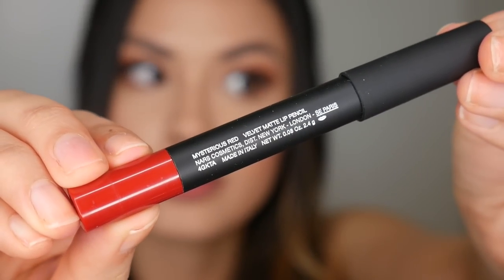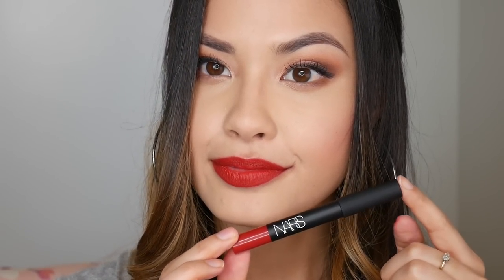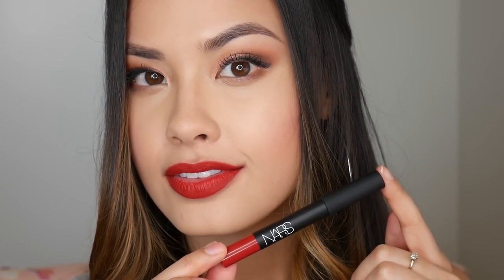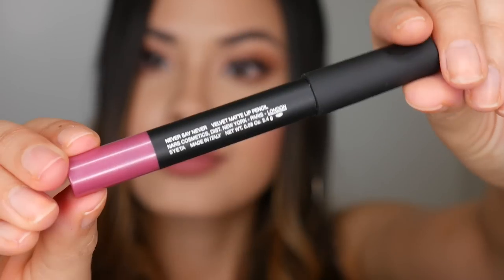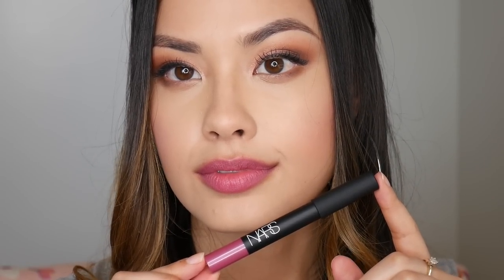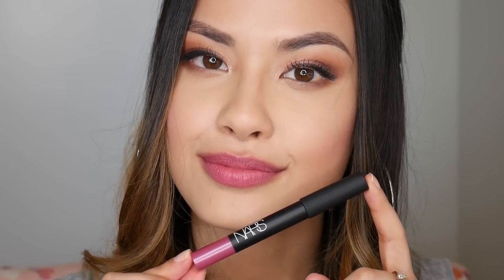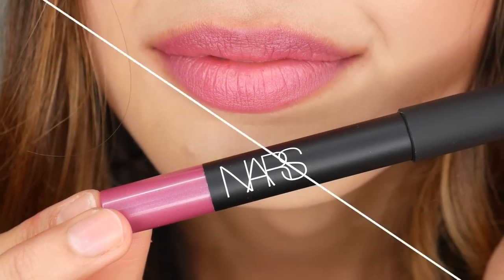These reds are all pretty colors but when you're swatching so many it's hard to find a lot to say about each one. This is Mysterious Red — I remember applying this one because it is super opaque, just like butter. Some of the formulas do differ, especially with the reds, and this is actually one of my favorite reds — it applies opaquely and looks really nice on my skin tone. Then Never Say Never — this one is another metallic-y color with a subtle sheen to it.